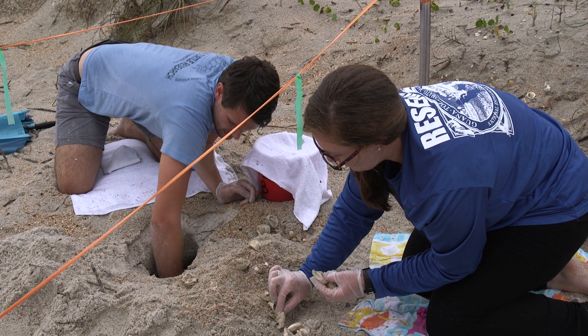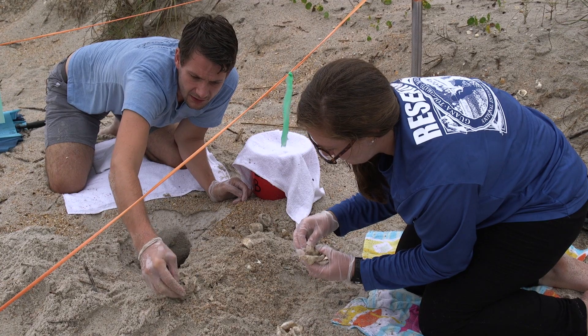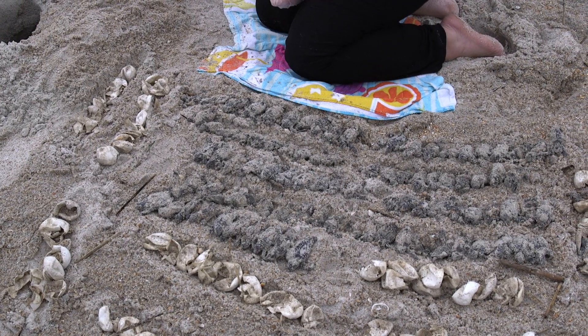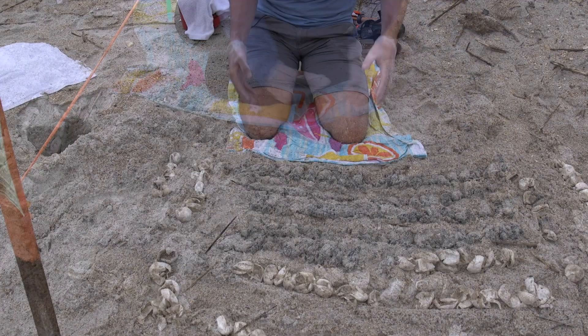By counting the number of eggshells, we can determine the number of hatchlings that made it out on their own. This nest had 85 dead turtles, making it one of the least successful nests of the season in terms of hatchling survival.